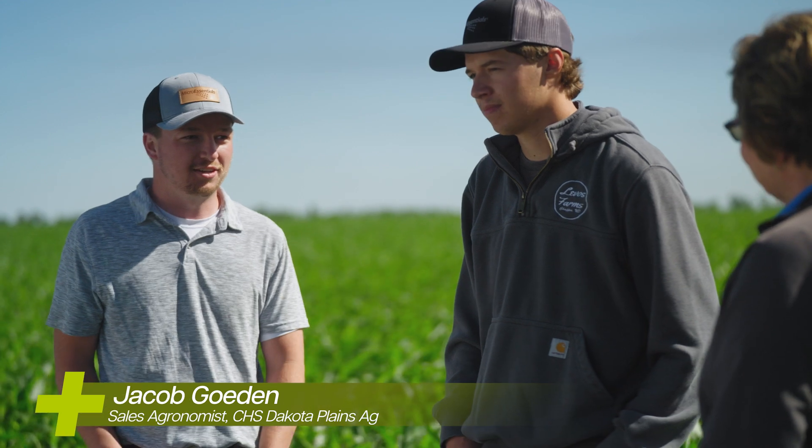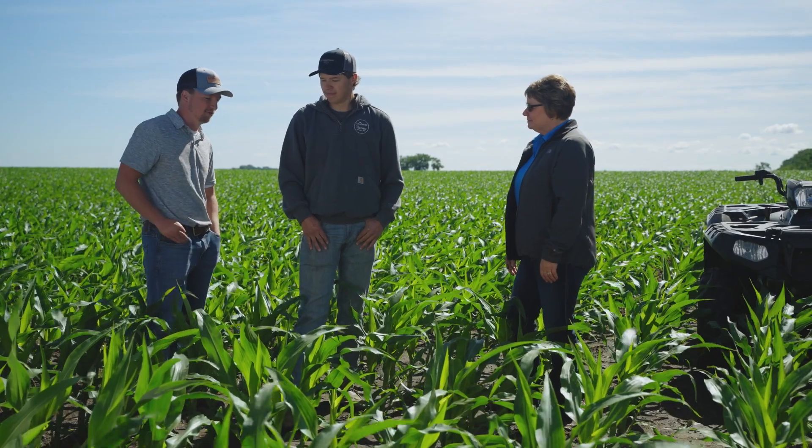Jacob, welcome back. Thanks for being out in the field with us today. My name is Jacob Gaden, sales agronomist with a local co-op. Today we're at the farm with one of our growers, Ben Levis. Glad to have you with us, Ben. Could you just tell us a little about yourself?